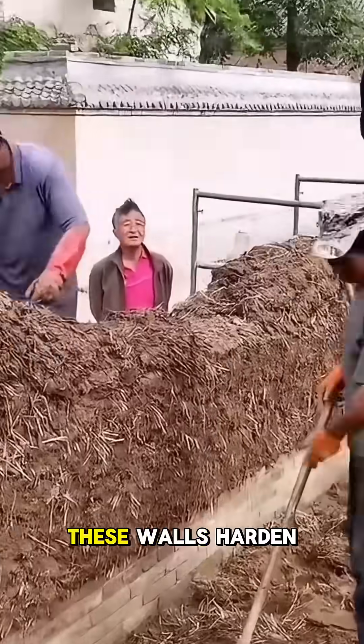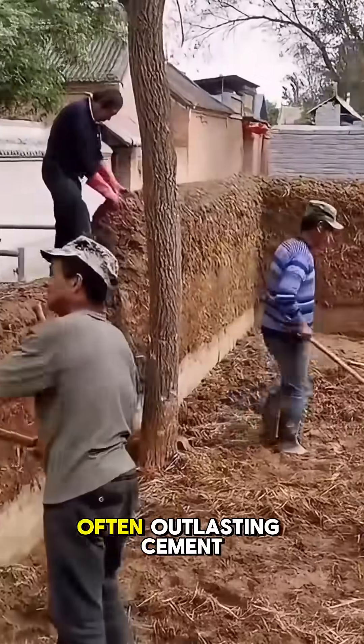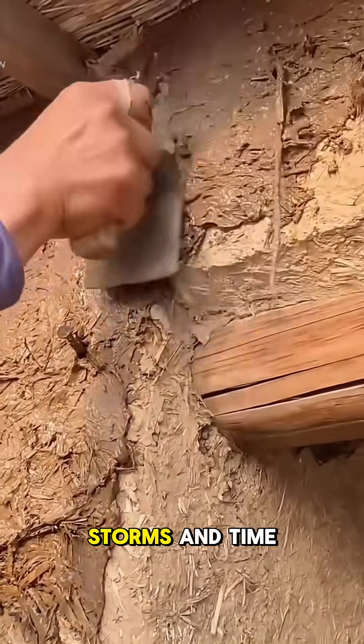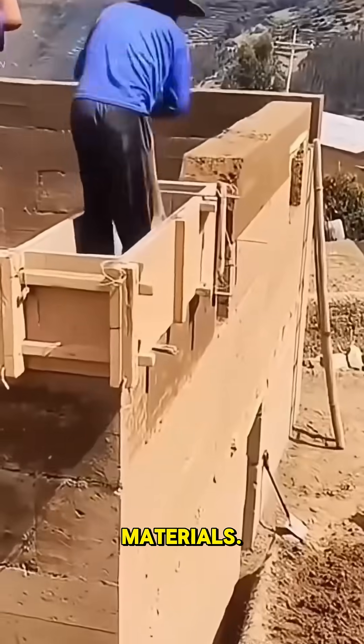Over time, these walls harden into a rock-solid fortress, often outlasting cement-based constructions by decades. These walls survive earthquakes, storms, and time, often outliving modern materials.